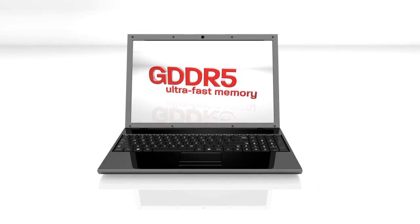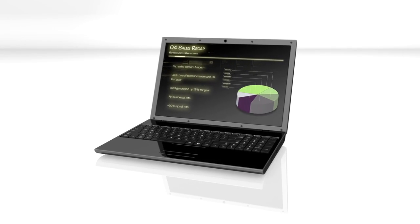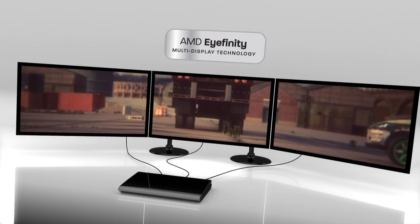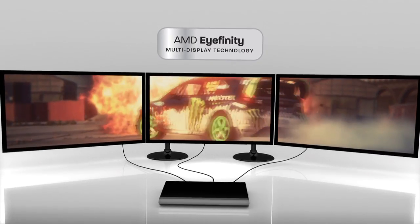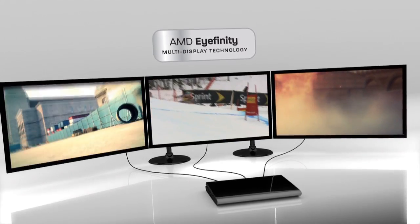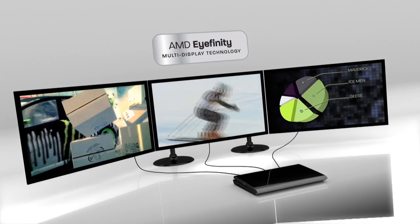Your entire visual experience, from games to videos to graphics-intensive productivity apps, will get a serious boost. AMD Radeon HD 6000M Series with GDDR5 Ultra Fast Memory and AMD Eyefinity technology also means more speed, responsiveness, and performance for your immersive multi-monitor experience.